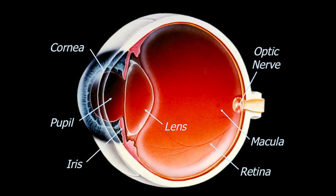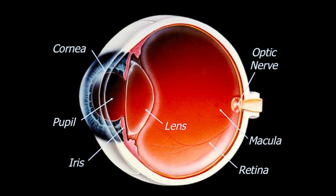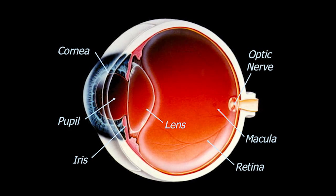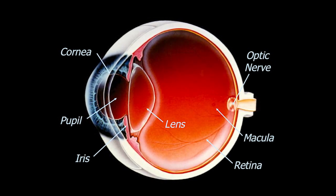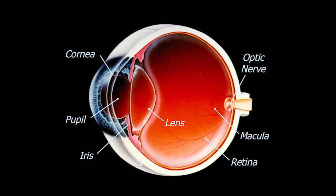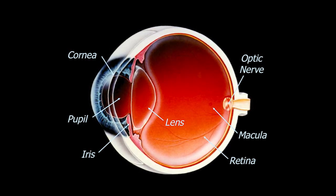The eye, in very simplistic terms, is like a camera. Light comes through, passes through the cornea — the clear surface of the eye — where it's focused along with the lens onto the retina. The retina in this model is orange with little red blood vessels running through it, and the retina is analogous to the film of the camera.